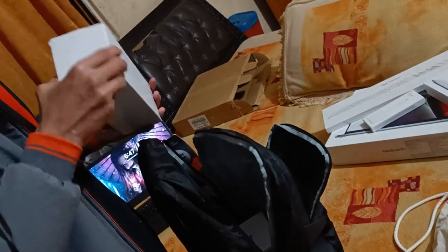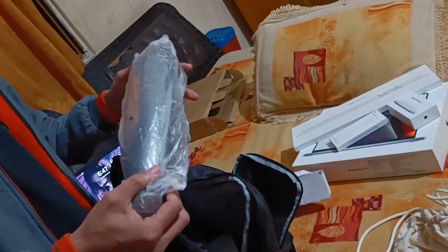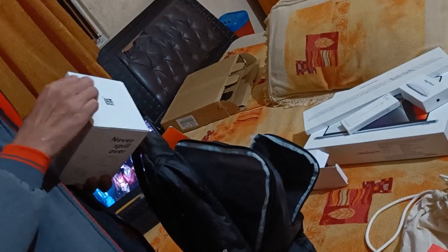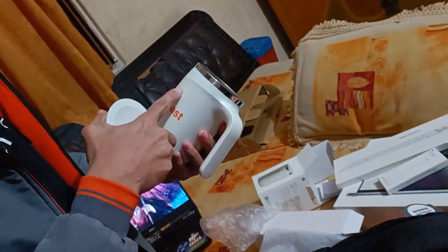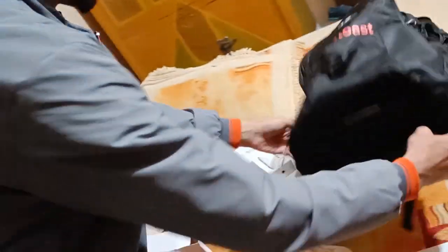I think this next one will be a water bottle — yes, this is a water bottle with the Toast branding on the top. And then we have what I think is a coffee mug. Let's open it up — it has a lid on the top as well, and again, Toast branding on the cup.